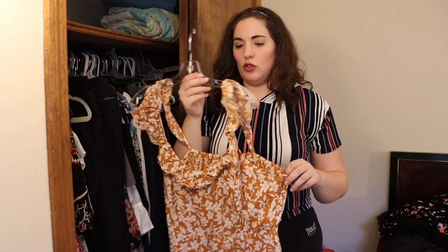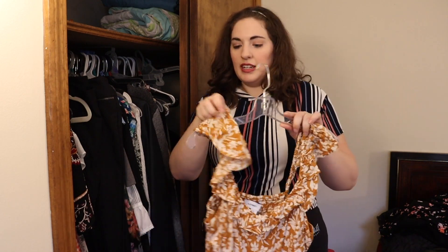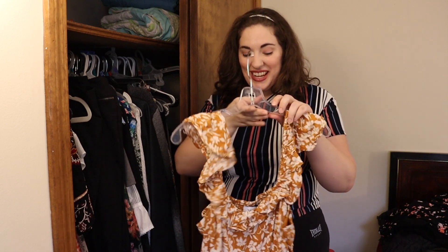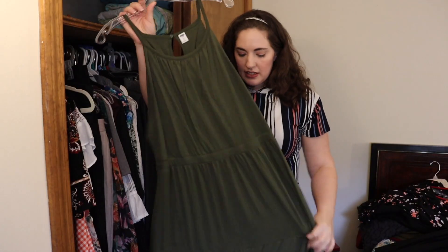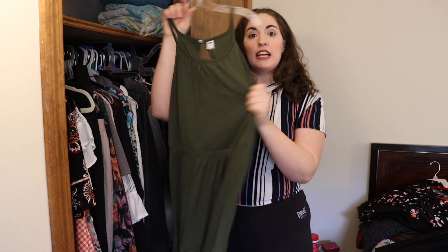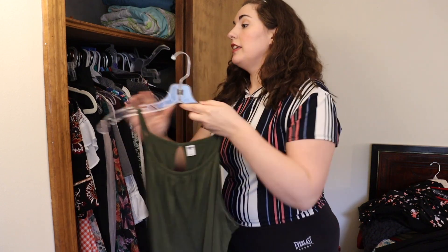This dress is an Old Navy XL. My very first YouTube video I posted features this dress. I'm going to keep it and try it on now that I've lost a good 35 pounds since that video and see if it fits me differently. If nothing else I might just keep it for sentimental reasons. This is an olive green maxi dress — it's my favorite color and my favorite neckline, like it was made for me. I already know I'm keeping it.